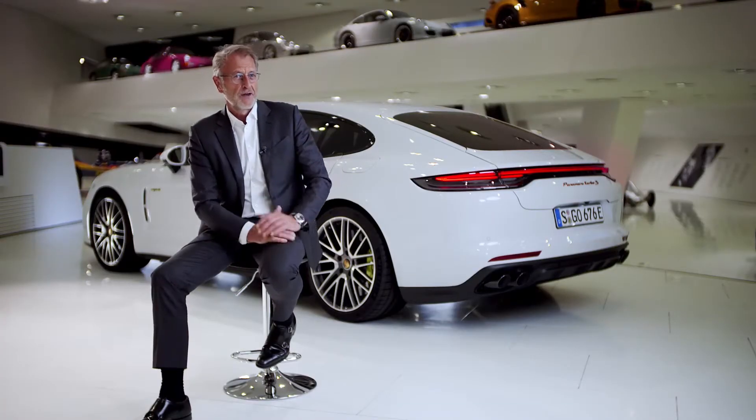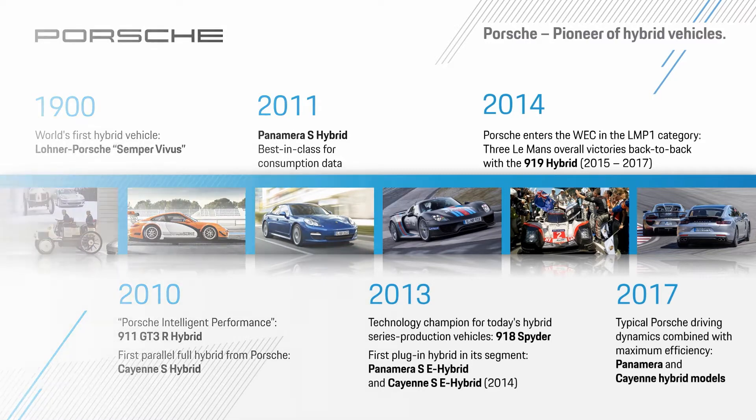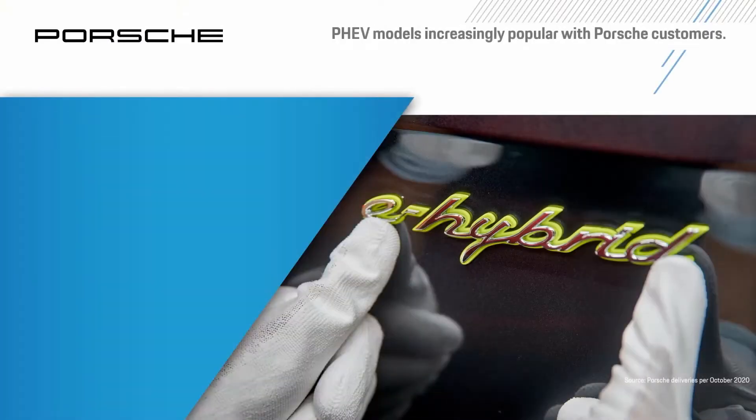That represents a substantial plus of 368% over the previous year. In Europe, hybrid models are the type of electrified vehicle registering the fastest growth. At Porsche, we counted on this technology early on, as we were the first manufacturer to provide plug-in hybrids in three premium segments at the same time. This early action pays off today, as 10% of all Porsche cars delivered worldwide are meanwhile hybrids.